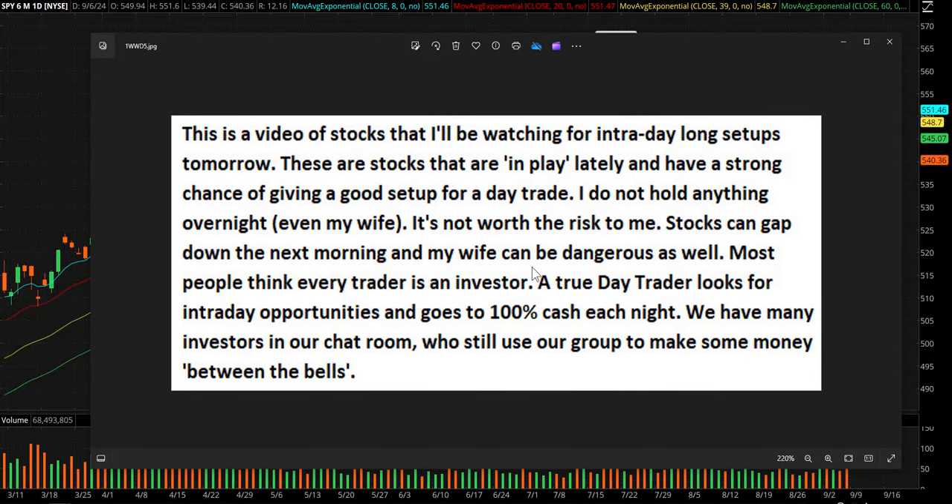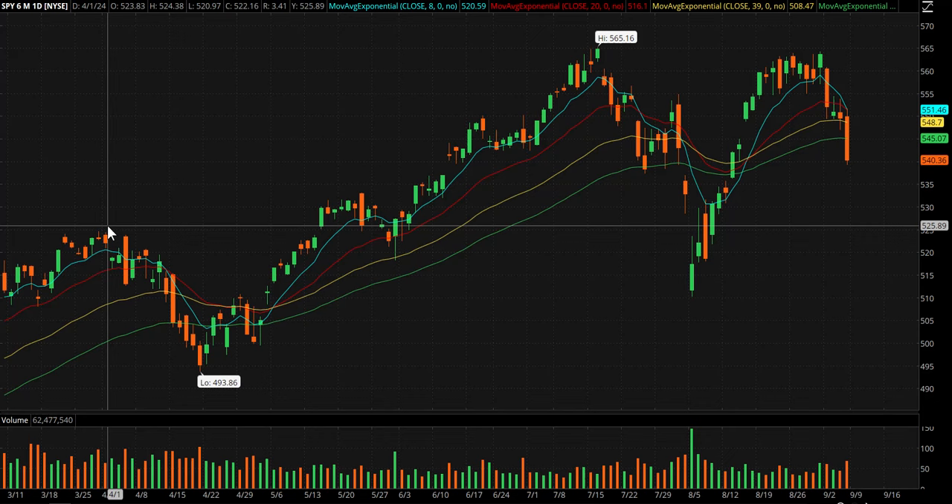Anyone that's new in chat, please pause the video and just read that — great explanation of what we're all about.